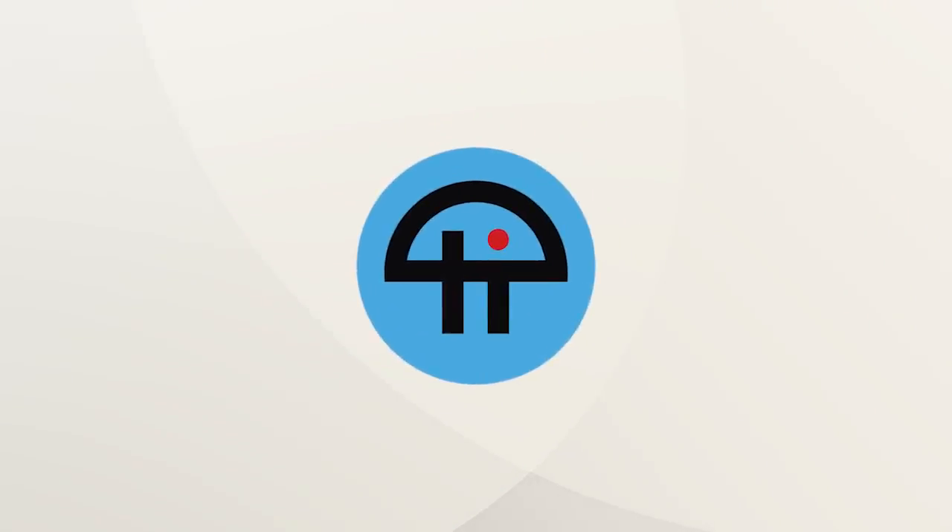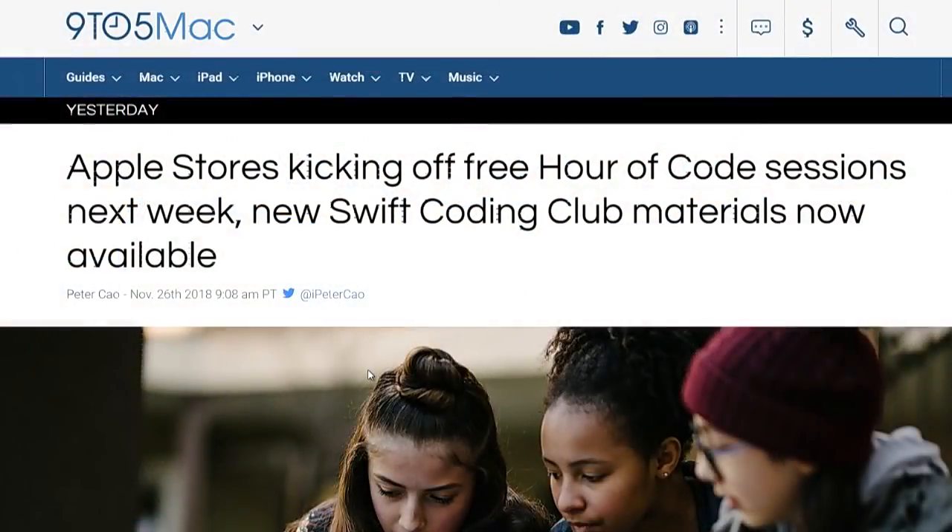This is Twit. Apple Stores are doing some events. They're kicking off the free Hour of Code sessions next week, and new Swift Coding Club materials are now available.